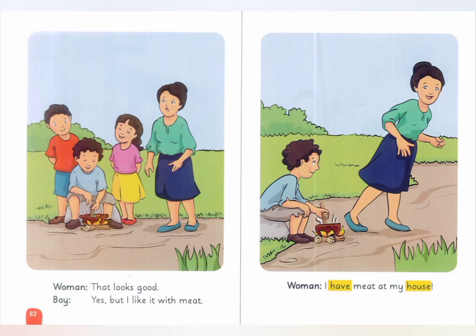That looks good. Yes, but I like it with meat. I have meat at my house.